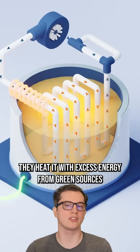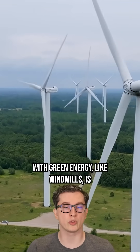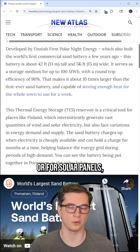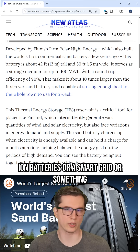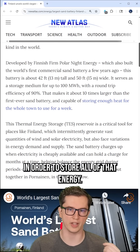They heat it with excess energy from green sources like solar or wind, because one of the main problems with green energy like windmills is it only makes electricity when it's windy, or for solar panels it only makes electricity when it's sunny. And you have to get lithium-ion batteries or a smart grid or something very fancy and complicated in order to store all of that energy.